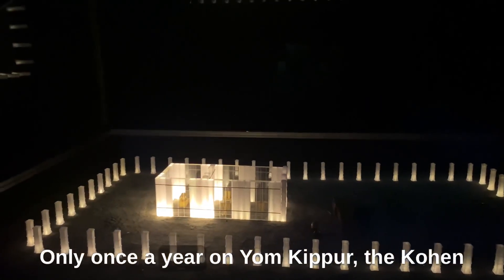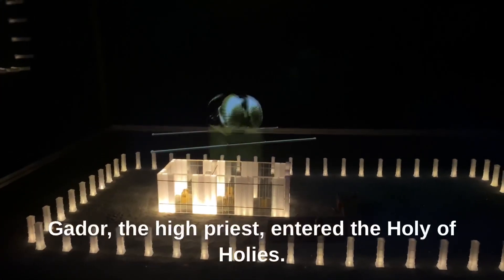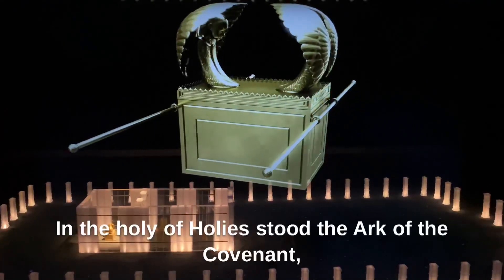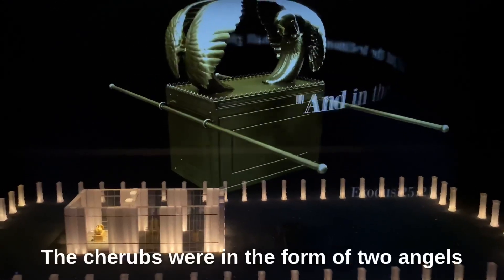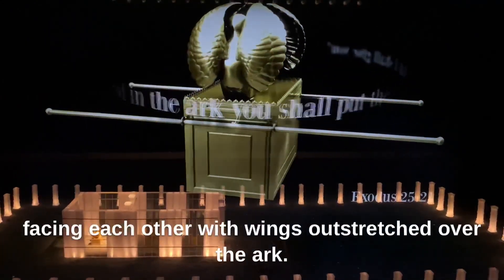Only once a year, on Yom Kippur, the Kohen Gadol — the high priest — entered the Holy of Holies. In the Holy of Holies stood the Ark of the Covenant, on top of which were the cover and the two cherubs. The cherubs were in the form of two angels, facing each other, with wings outstretched over the Ark.